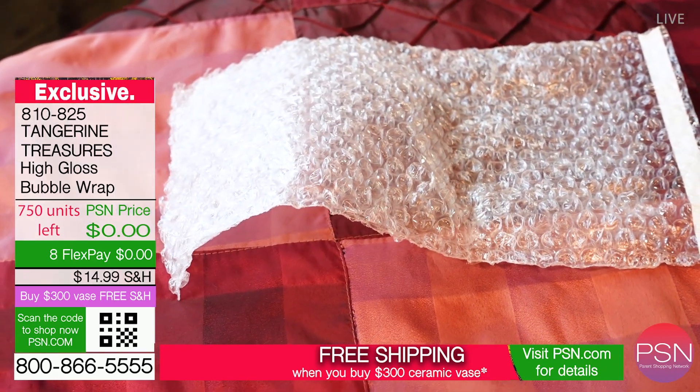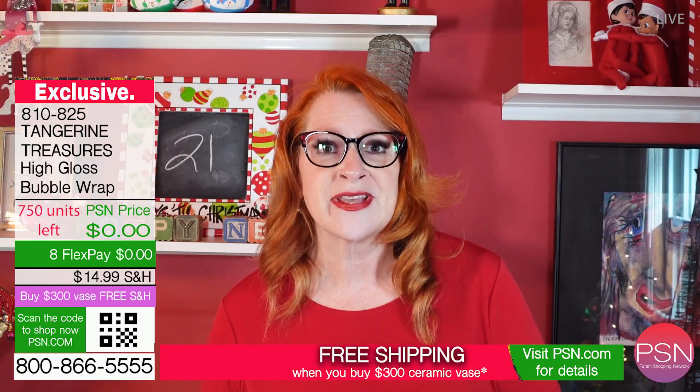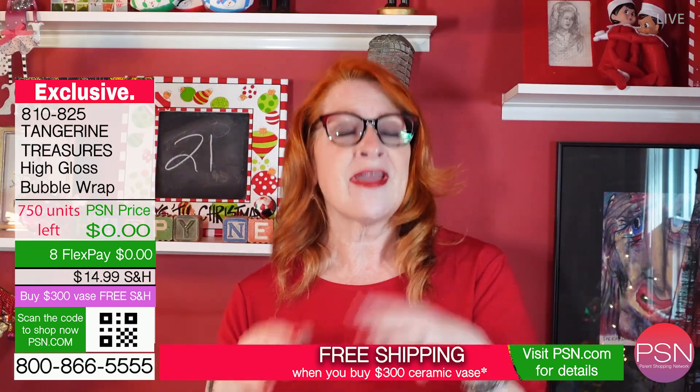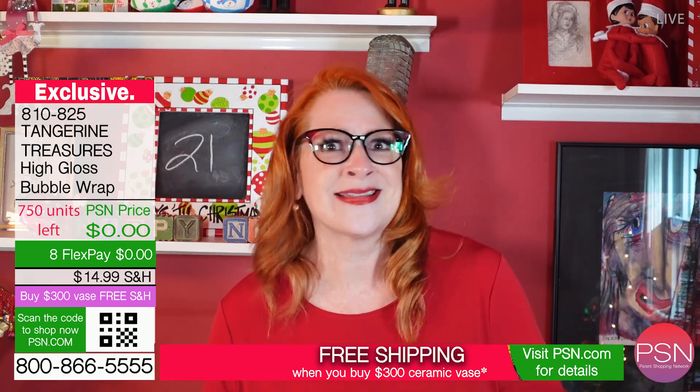Bubble wrap is the OG of fidgets. Absolutely. And don't forget, playing with bubble wrap will increase your child's fine motor skills, thus improving his or her odds of landing a D1 athletic scholarship. College can be so expensive, especially when you compare it to the amazing deal that we are offering on your bubble wrap.